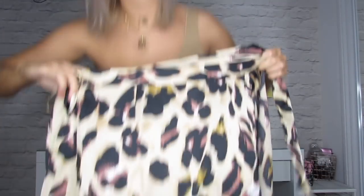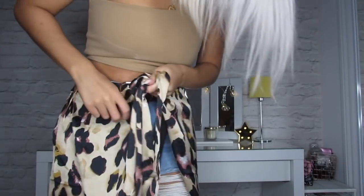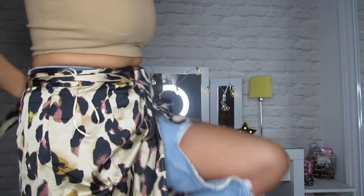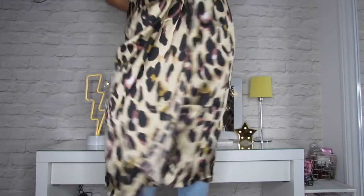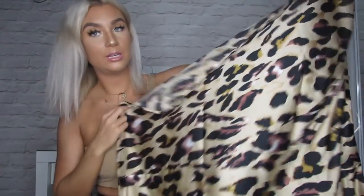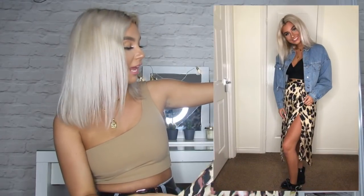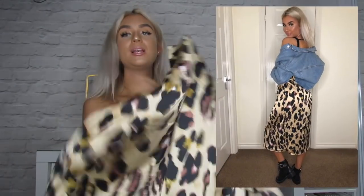Next item is a wrap-around leopard print skirt. I can't quite work out how to get it on right now but I know it will be really cute on. It's a nice satin material in really nice colours. I'd style it with a wee crop top — probably like this but in black — with a wee pair of heels or boots, and either a biker jacket or denim jacket. This is one of my favourite things, retails for £31.99, and it's so soft — like a little baby blanket!